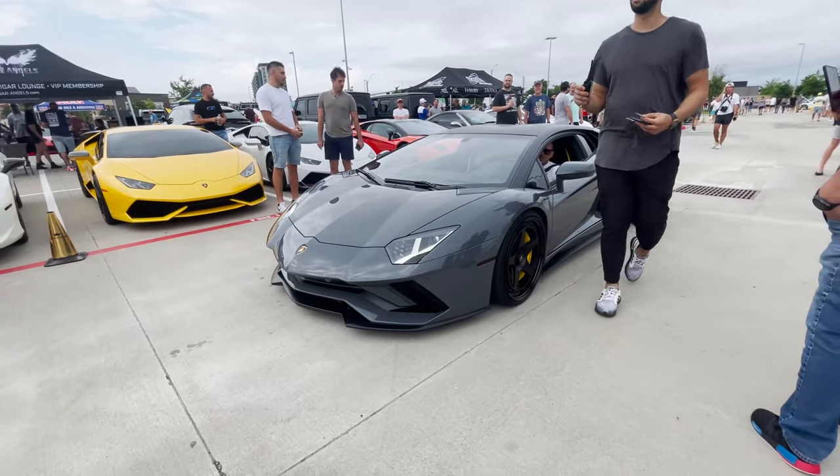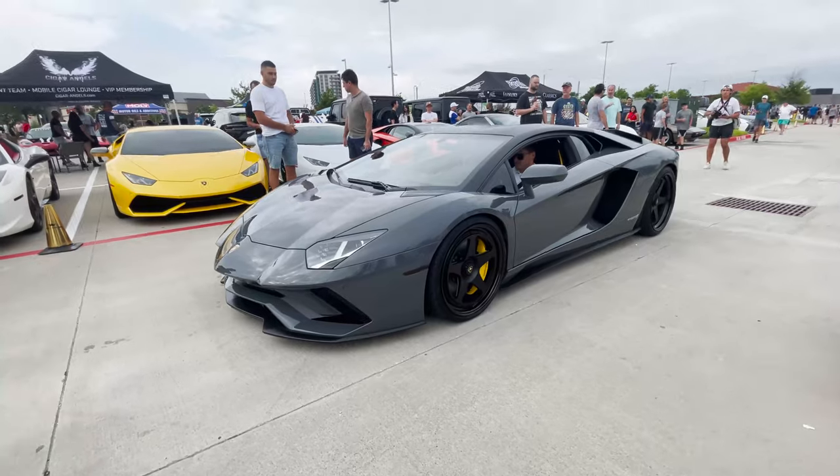Check it out man, got the Aventador right here — looking good!